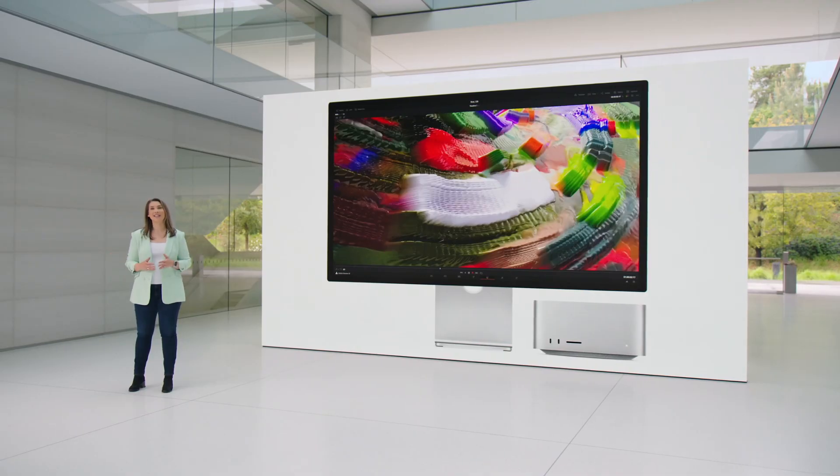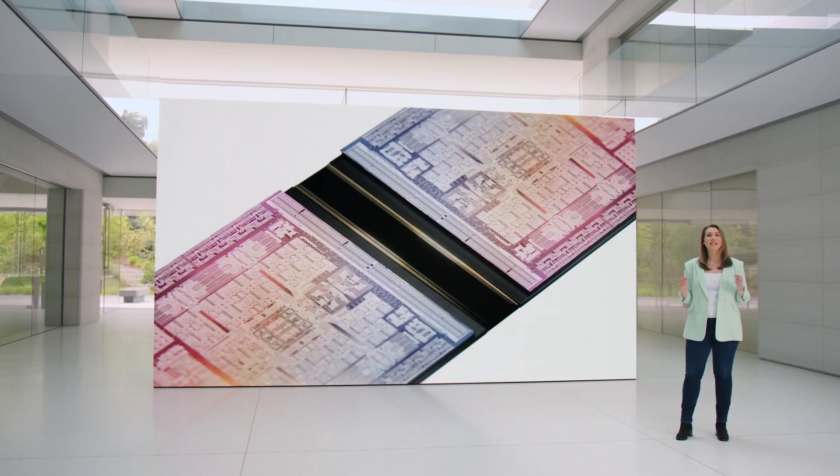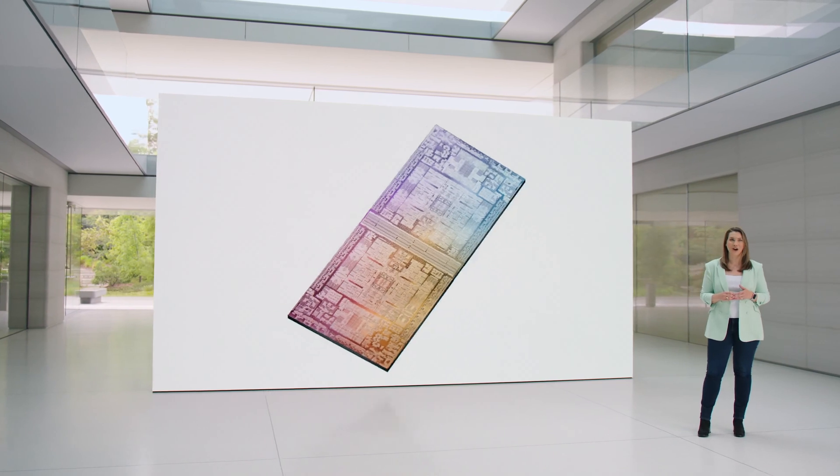I was surprised to see updates for both Mac Studio and Mac Pro. The big winner out of the two is certainly the Mac Studio. The Mac Pro feels like a very rushed product — it feels like Apple felt obligated to deliver on its promise, so they just hacked something together and called it done.